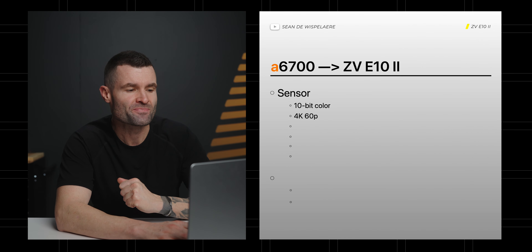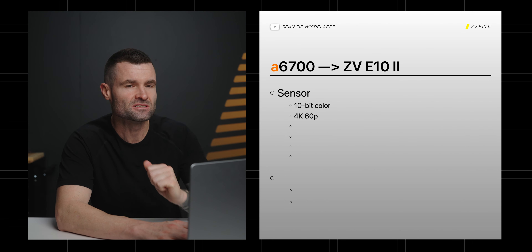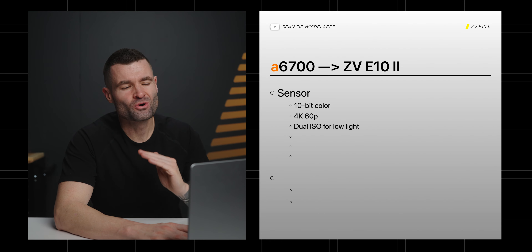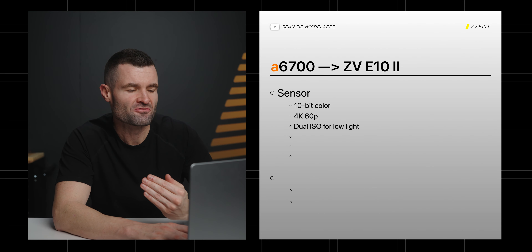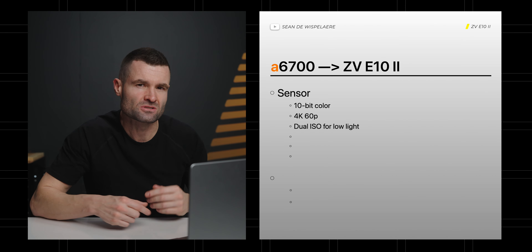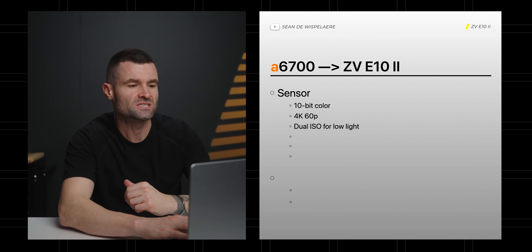Additionally, I think we'll see 4K60 — might have a crop, but I think we're going to see 4K slow motion. I think we're also going to get some kind of dual ISO, which is going to be really helpful in low light situations. You're seeing Sony do this on almost all of their recent cameras, including the a6700.